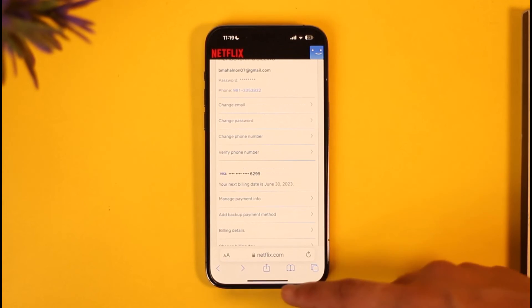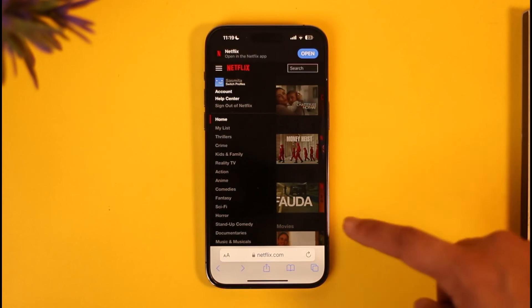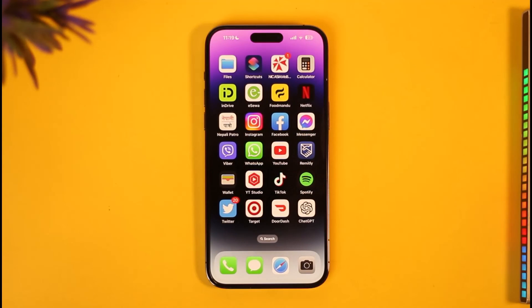If it still doesn't work, I recommend you contact the Netflix support team to get help with the issue. This is how you can fix the account hold problem on Netflix. Hope this video was helpful — if it did, make sure to leave a like and subscribe to our channel. If you have any questions, feel free to leave them down below. Thank you for watching and see you in the next video.